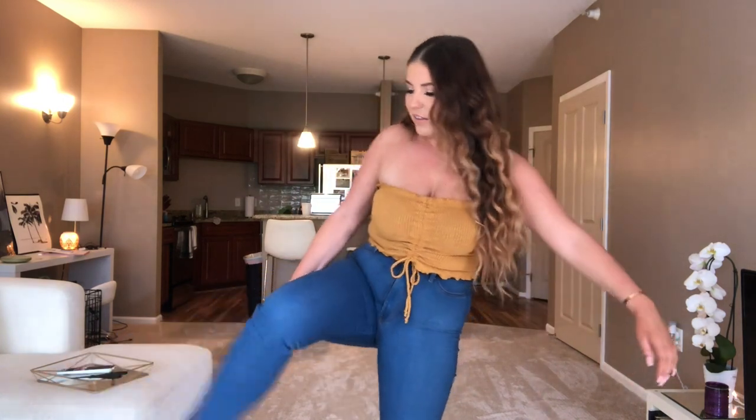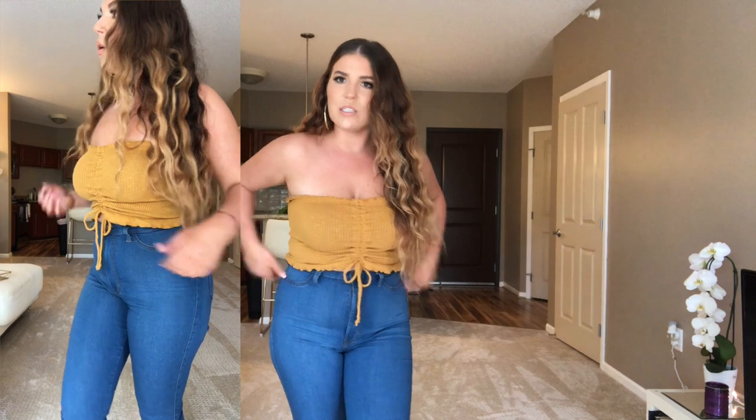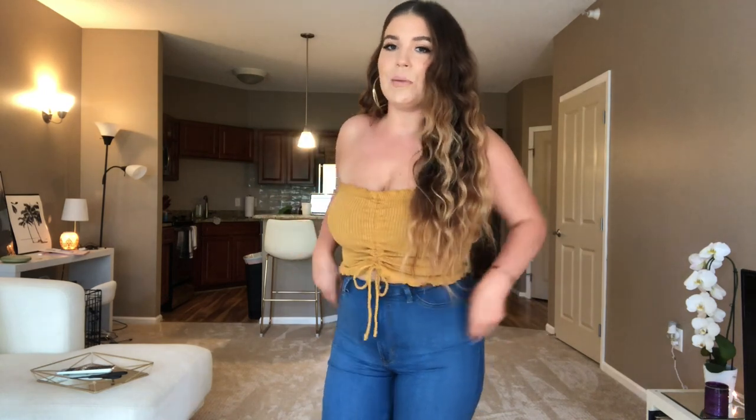I paired it with these really stretchy high-waisted jeans. If you don't have a pair yet, you need to get some. They're a great dupe for Fashion Nova jeans — this brand is called Vibrant and they sell it on Amazon. They were about $30, a little more expensive, but a good pair of jeans is a must for a classic date night outfit.